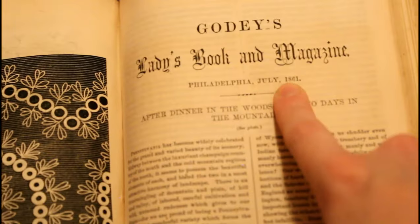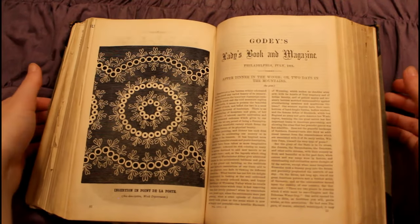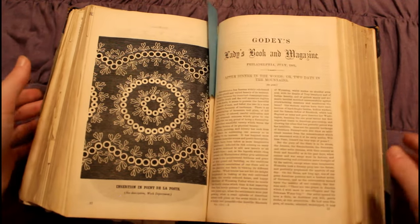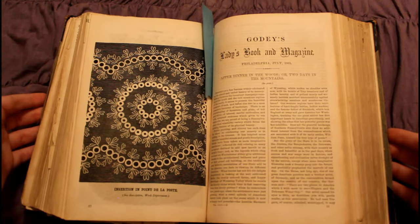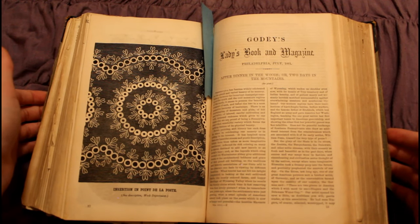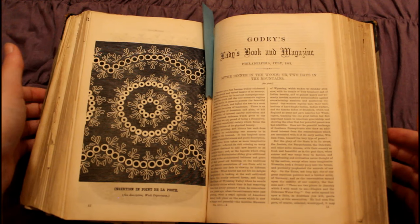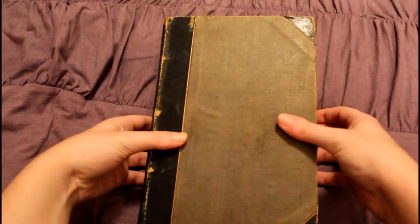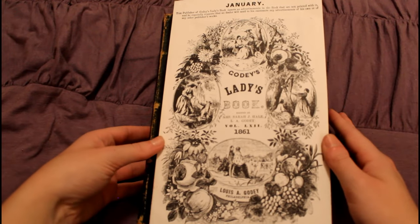We have made it to July, therefore I am concluding this video. Thank you so much for tuning in. I hope you learned a lot about Godey's Lady's Book, America in the 1860s, and historical fashion. I will use that blue piece of paper to mark our place so we will start there next week for the second half of this book. I love doing this — it combines all of my love of research and history and fashion and sinks it all into this one lovely book.